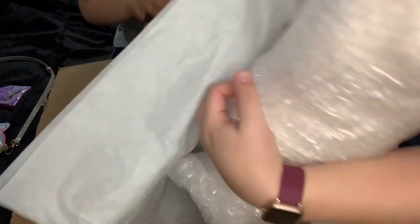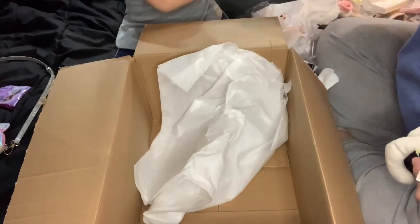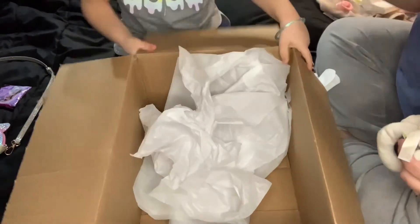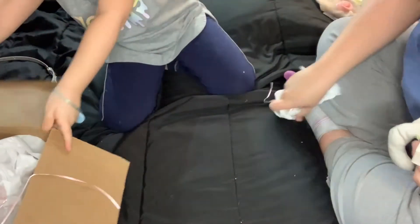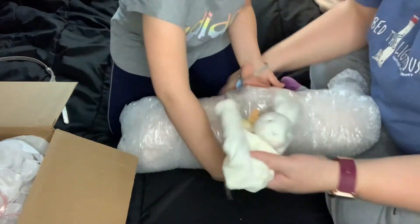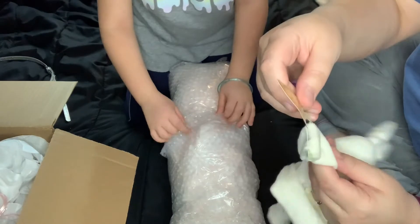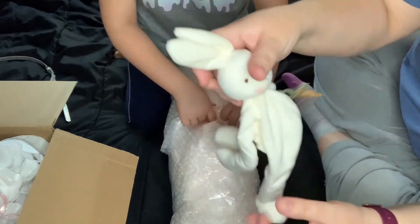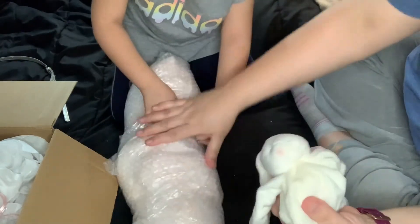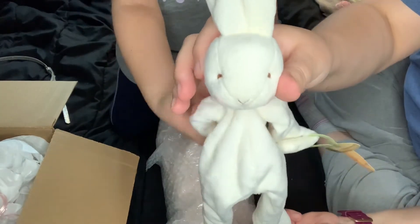Let's get to the baby. Let's see what kind of lovey she has. Oh, it's like a little pacifier holder — hold on — with a little bunny. So cute. You're more patient than I am. It's wrapped up real good — it came all the way from Canada.